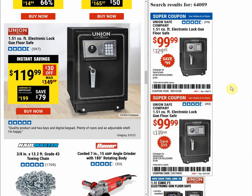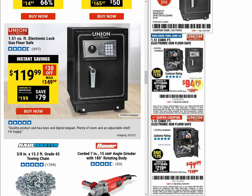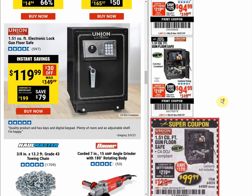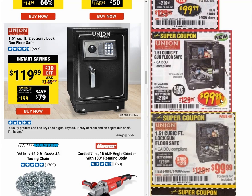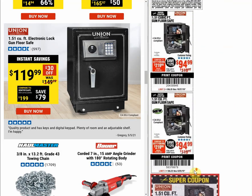The Union electronic lock safe has a was-price of $149.99 and an instant savings price of $119.99. In January of this year the coupon was $99.99, so we're $20 to $25 more than recent coupons. Scrolling through, we did have a $114 price back in 2019, so we're almost at the highest we've ever seen this item priced.